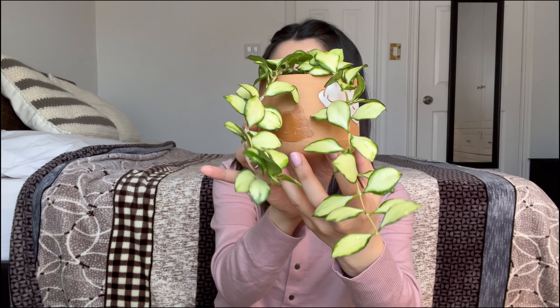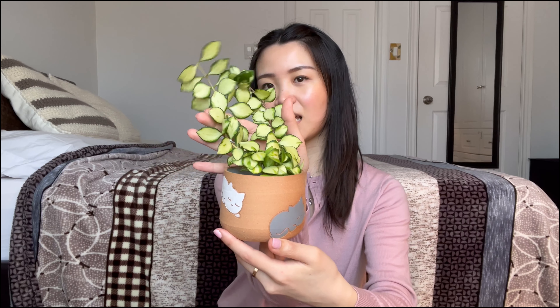Last but not least is my hoya heushkeliana variegata — I hope I'm saying that right. It's been a really long time since I've said these plant names out loud since I haven't been filming YouTube videos, but now that I am, these names are coming back to me. It is quite the tongue twister. Look at its beautiful leaves — this one really grew. It's so long now, and thinking about how it's been two years since the last photo, it definitely grew a lot.